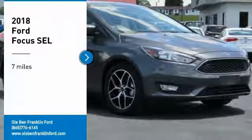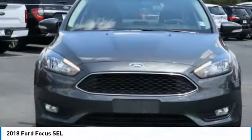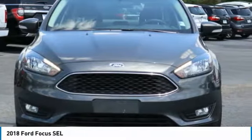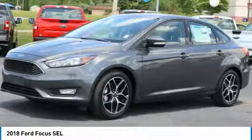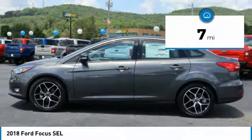Stop by and take a look at the 2018 Focus. The Focus has more cool tech, more of what you're looking for from any point of view — more than meets the eye. This vehicle has less than 100 miles.